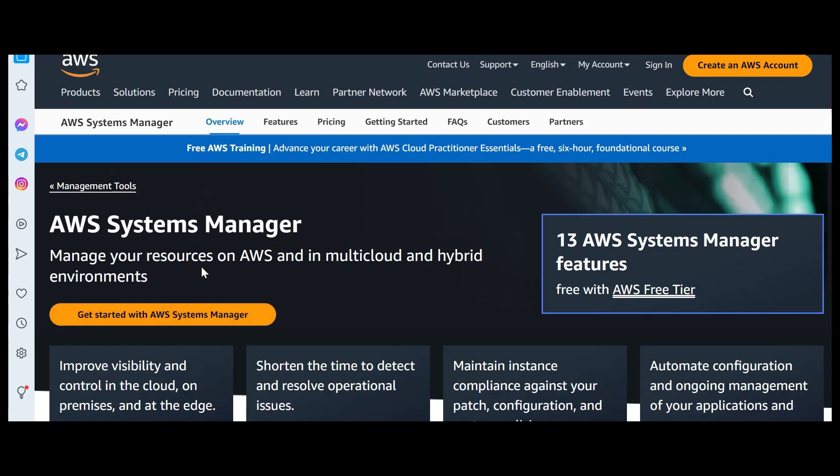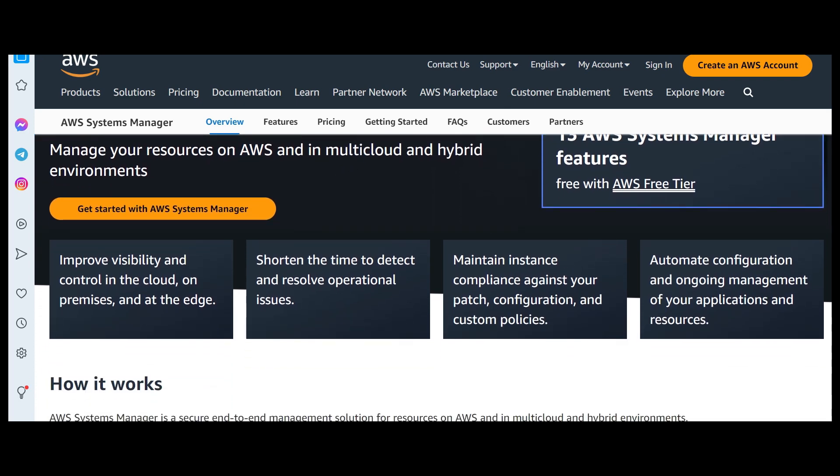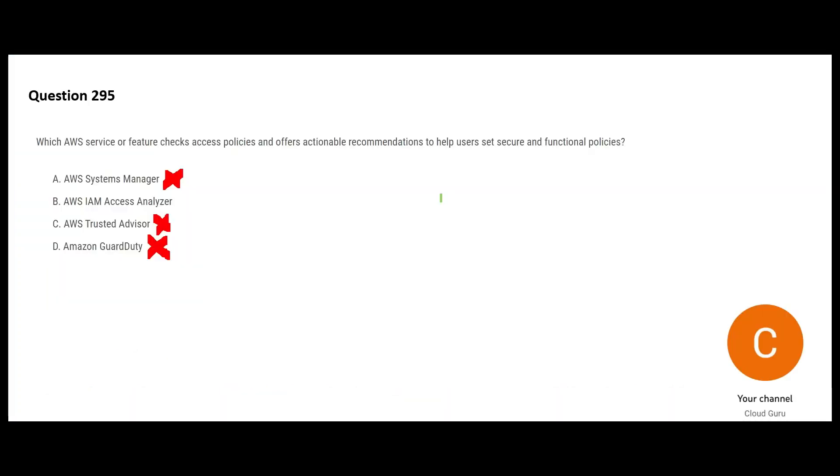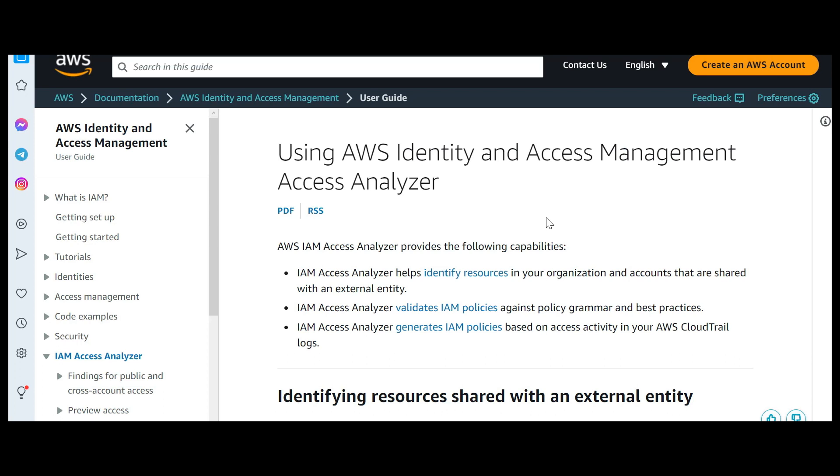Systems Manager lets you manage your resources on AWS and in multi-cloud or hybrid cloud environments, giving you more control. Think of it this way: if you have one or two kids you can manage them easily, but if you have 15 kids you need a system to manage them — that's Systems Manager. If you have hundreds of resources, like what amazon.com would need, you use Systems Manager. But this question is not talking about managing large numbers of resources, so Systems Manager is wrong.